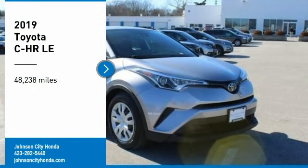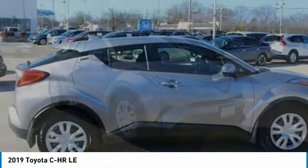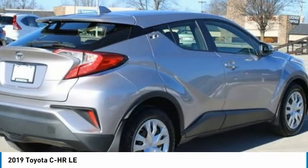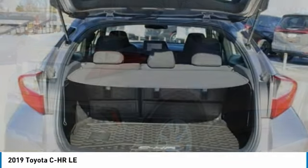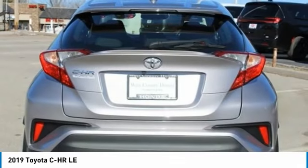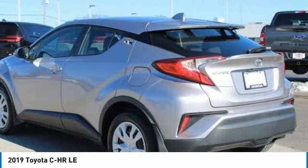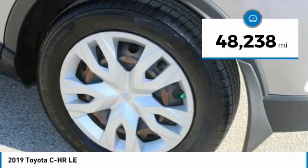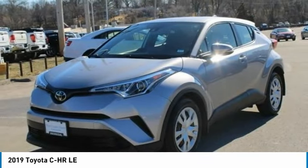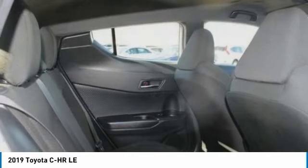We are pleased to show you the 2019 C-HR. The Toyota C-HR's fresh design makes it stand out in the crowd and the interior oozes with style. The C-HR handles like a race car and has all the safety features you'd expect from a Toyota vehicle. This vehicle has less than 50,000 miles. If affordable style and reliability are what you're looking for, this vehicle couldn't be more perfect. Drive it today.